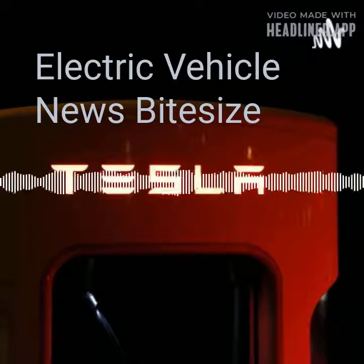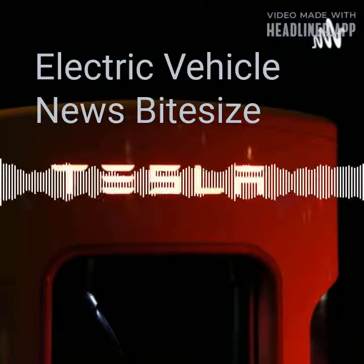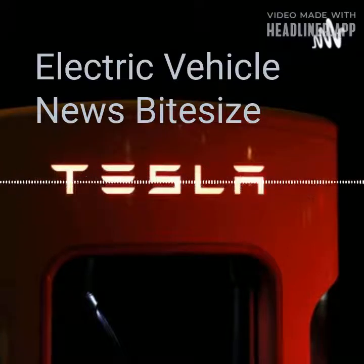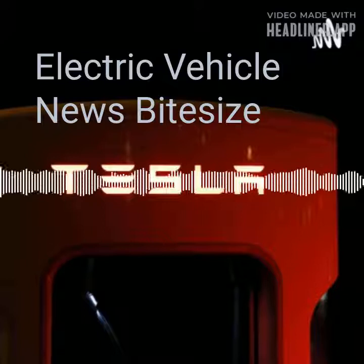Based on its 40-year ethos of Vorsprung durch Technik, or progress through technology, Audi has developed advanced e-tron technology that provides greater range and faster charging times, as well as in-car navigation and an intelligent phone app that makes finding and paying for charging easier.